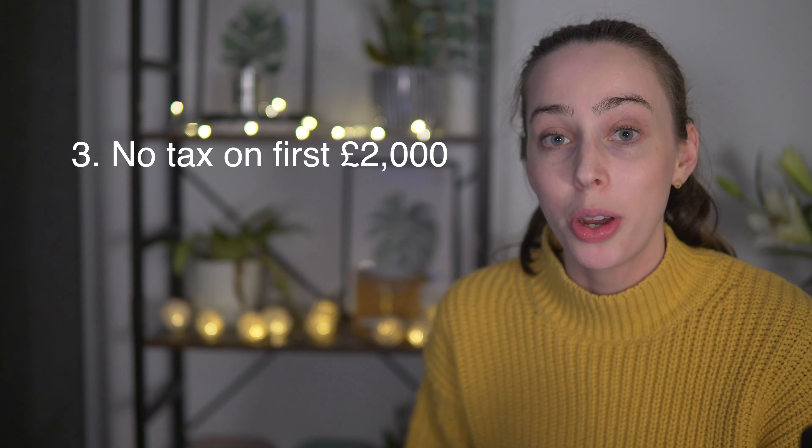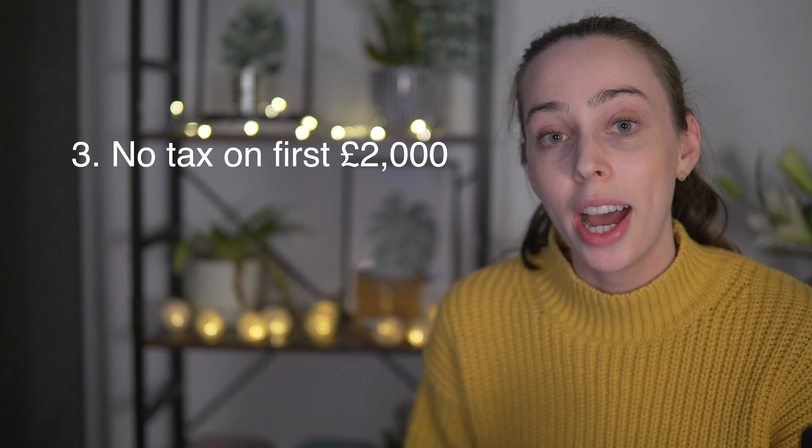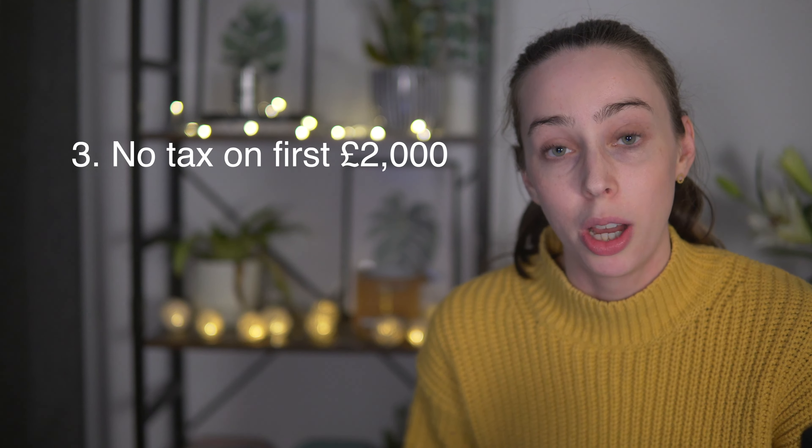The third point is that you get a dividend tax-free allowance every year. Right now this sits at £2,000 per year per person, which means that the first £2,000 of dividend income is completely tax-free.